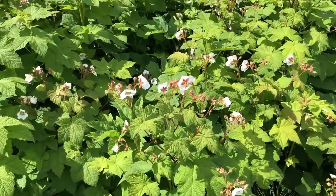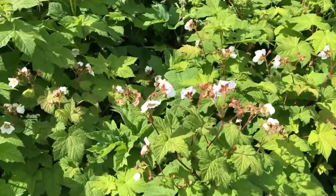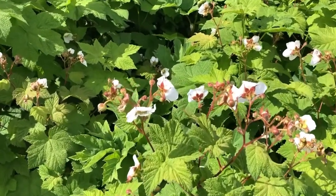We're going to be finding some more wonderful things on this walk. Here's a closer look at those flowers — I am wondering, are these going to turn into salmonberries?